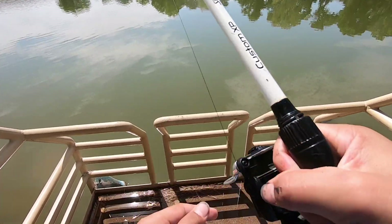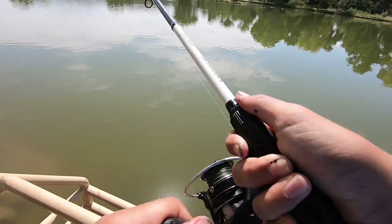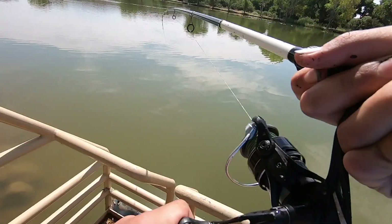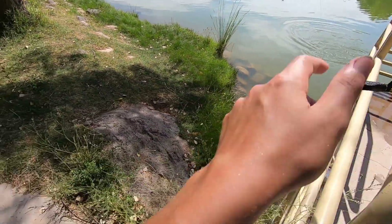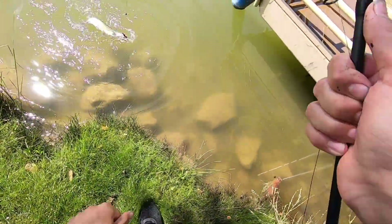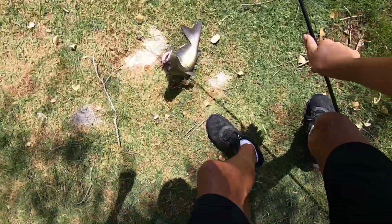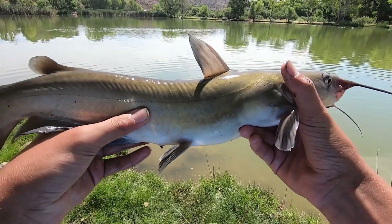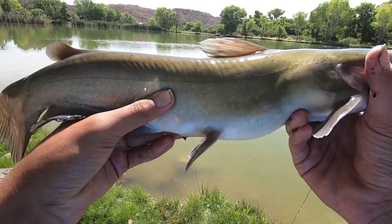We got a catfish on the line! Been fighting him for about two minutes now — looks like he's a pretty good size. Let's get him up here. There it is, look at that!